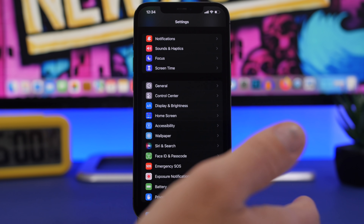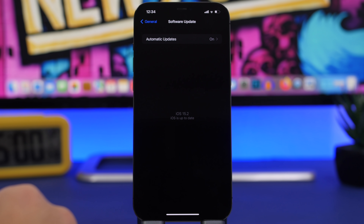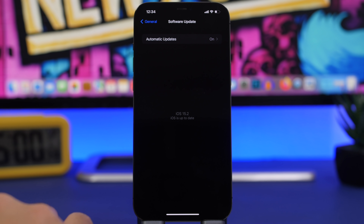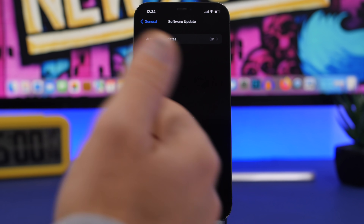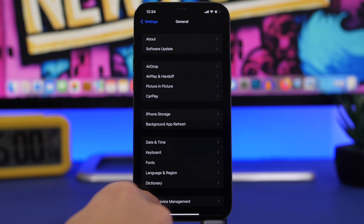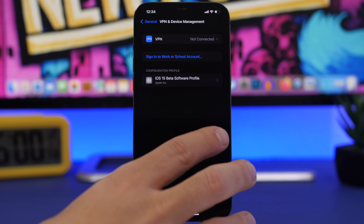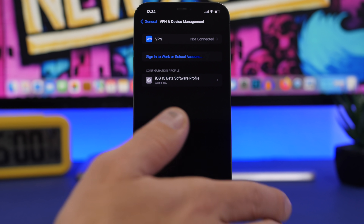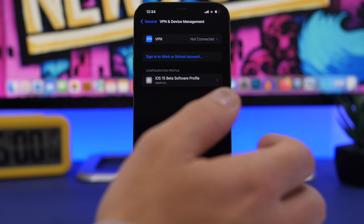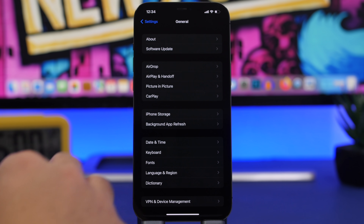To update to iOS 15.2, go to Settings, then General, then Software Update, and you should see the update there if you have iOS 15.1 or 15.1.1 installed. If you have the beta, go to VPN and Device Management, remove the beta profile, reboot, and then update. If you have the RC version, you already have the public version — it has the same build number so no update will appear.